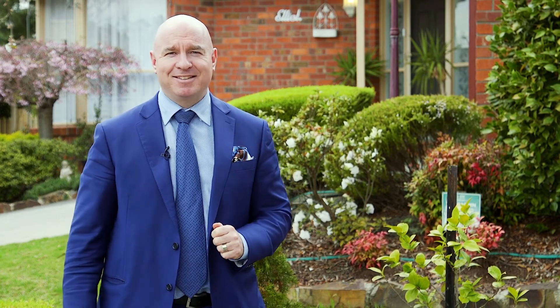Thank you for taking the time to view today's video of 20 Rivergum Drive, Croydon North. We look forward to seeing you at the many open for inspections and of course on auction day.